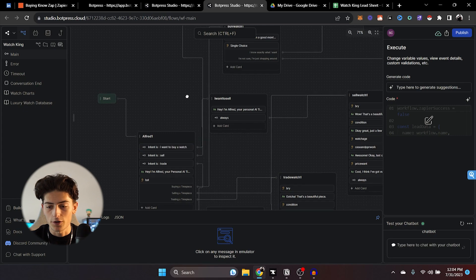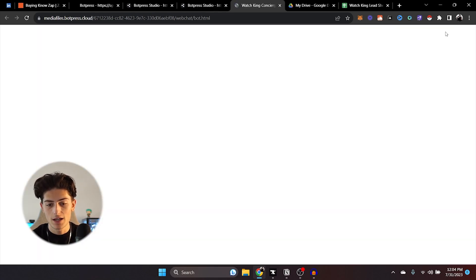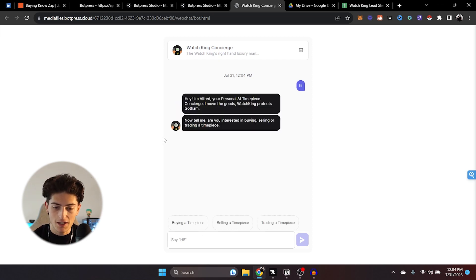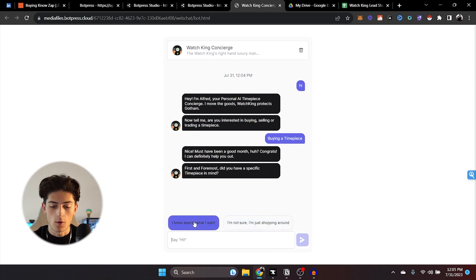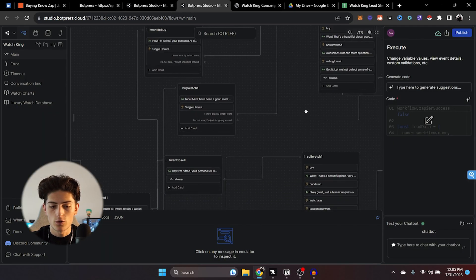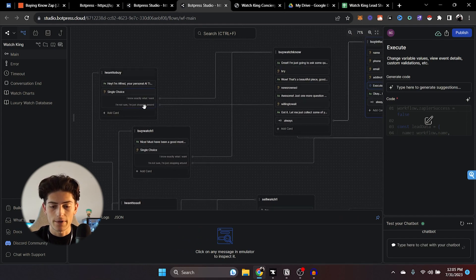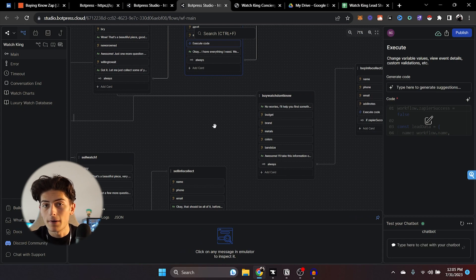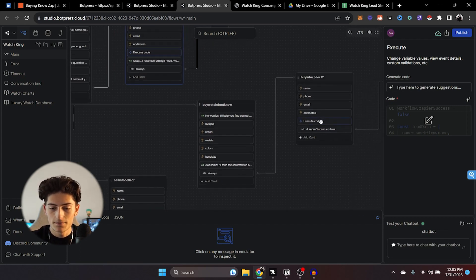I'm going to show you guys how my bot works. I click here and it takes me to the bot. I say hi. It takes a second to respond, which is good — if you're trying to keep it sneaky and it's responding instantly, it's pretty obvious that it's a bot. So it says 'I'm Alfred, your personal AI timepiece concierge. Now tell me, are you interested in buying, selling, or trading a timepiece?' I'm going to say buying. Now I say 'I know exactly what I want.' You'll notice I added another option: 'I'm just shopping around.' So I have two separate buying nodes — 'buy watch, know' and 'buy watch, don't know.'